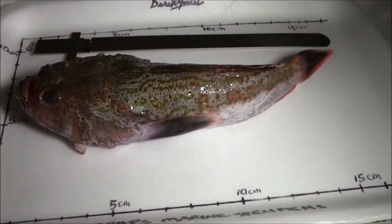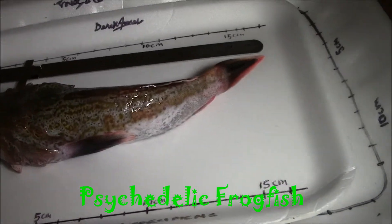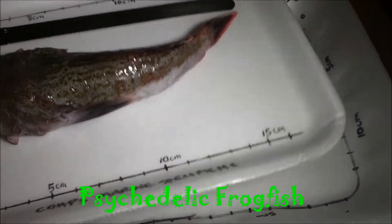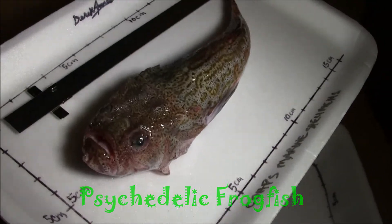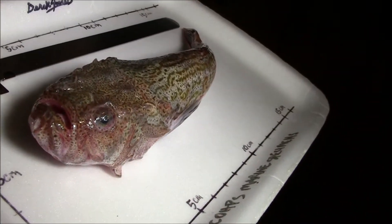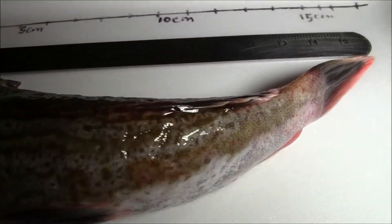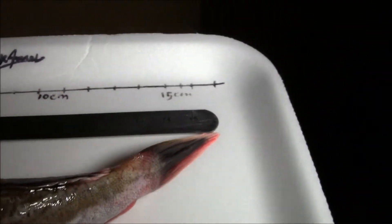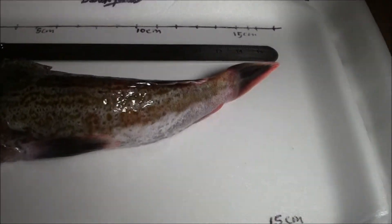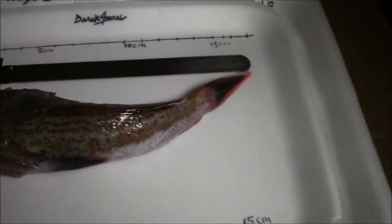Hello, Derrick Jones here with another very strange fish. About the day in the bycatch. Very strange. Very beautiful. Red markings on it here. Overall length like 15 centimeters.